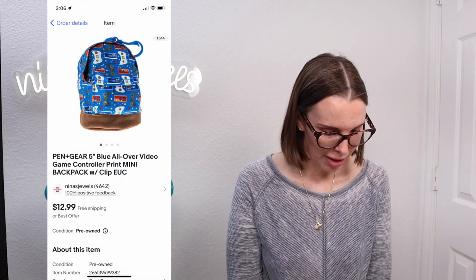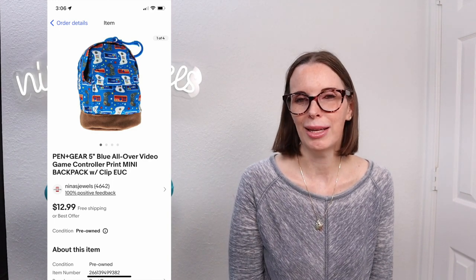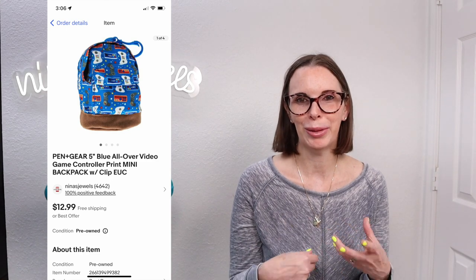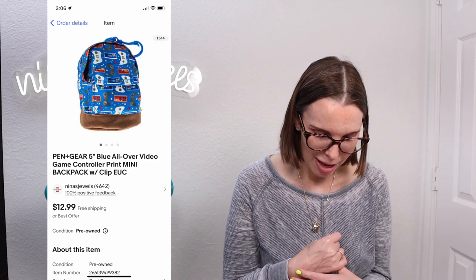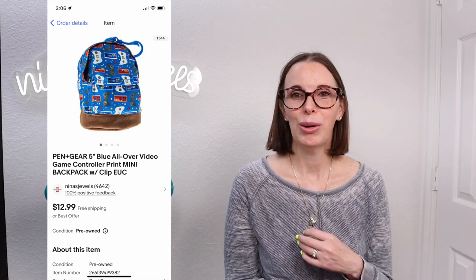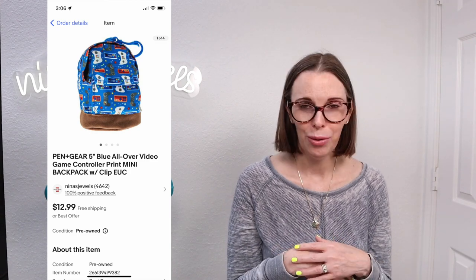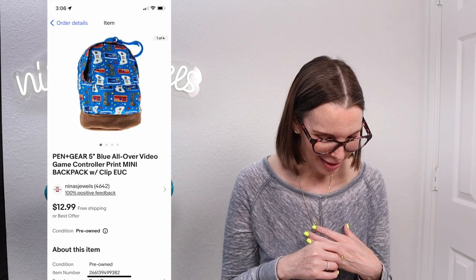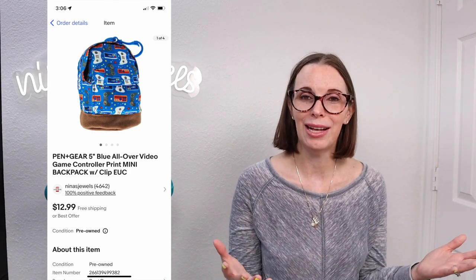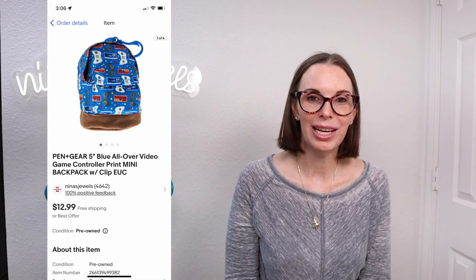Next up was a Pen+Gear five-inch all-over video game controller mini backpack with a clip — something you can clip onto your backpack or purse as a little decoration that does zip open and could store small items. We got this out of a storage unit. We list everything we find in a storage unit that is clean or in good condition to recoup as much cost as possible. This particular storage unit we had already recouped all of our costs, which was originally only $75. This one took a few months to sell but sold right before school started. We got our full asking price of $12.99 and since our cost of goods was only $0.28, we still had good profit.